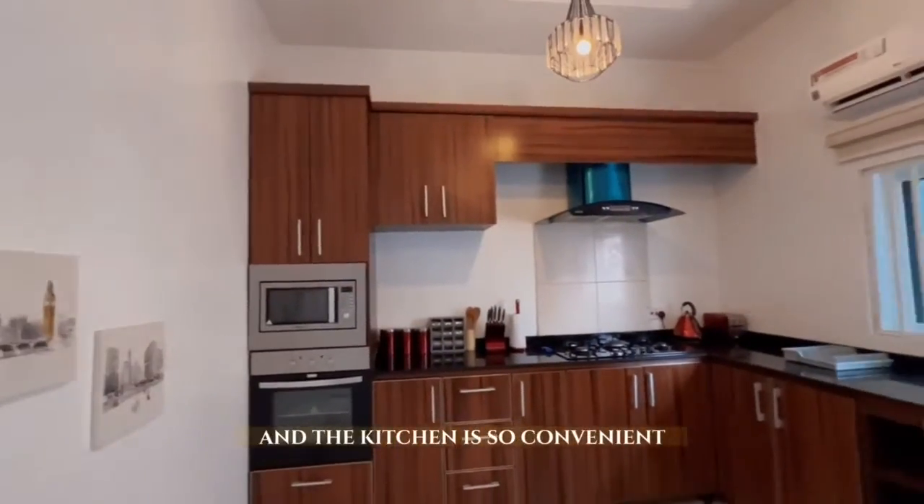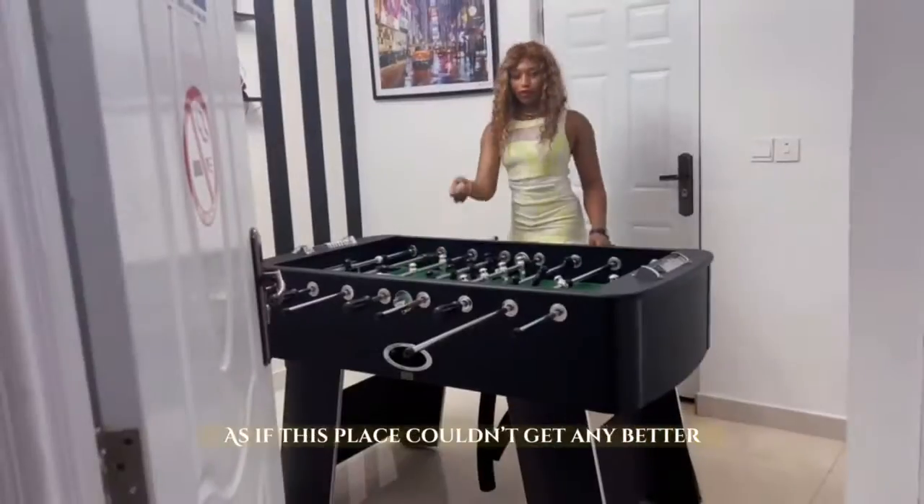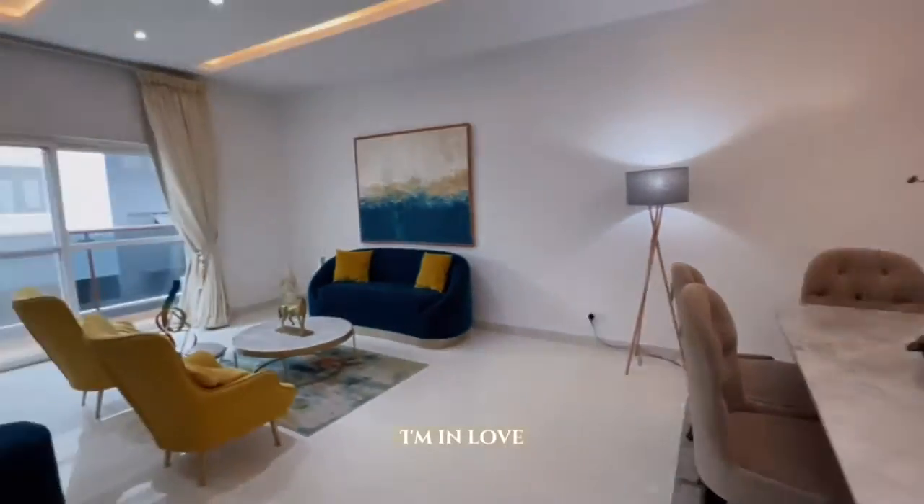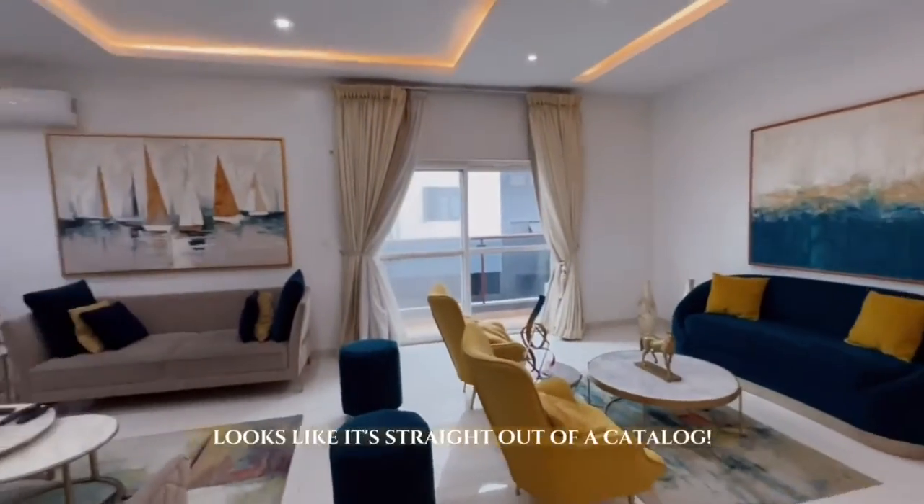And the kitchen is so convenient. As if this place couldn't get any better, there's an entertainment room on the first floor. I'm in love. This place looks like it's straight out of a catalog.